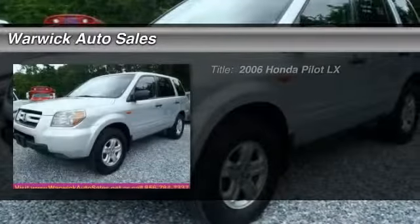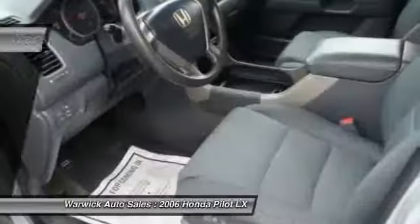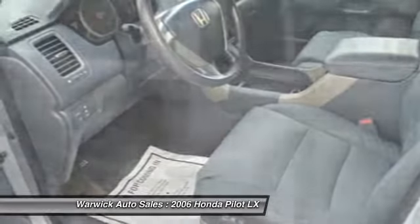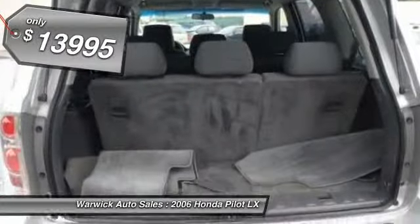The 2006 Honda Pilot. Optimal utility. Indulgent interior. Powerful performer. You'll be ready for almost anything in the Honda Pilot, and it is priced below $15,000.